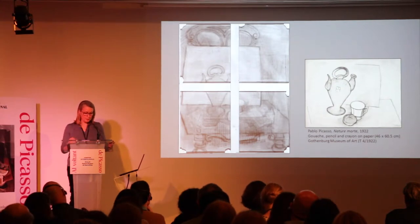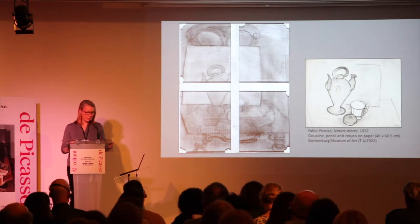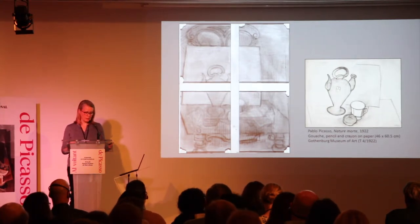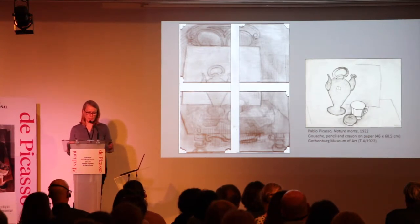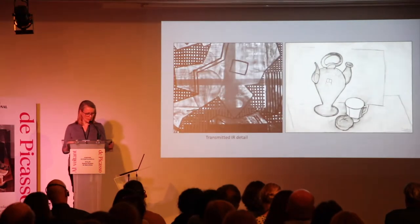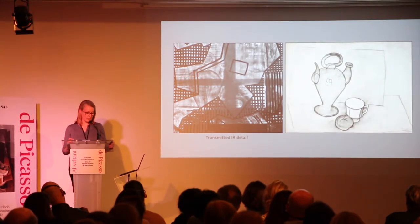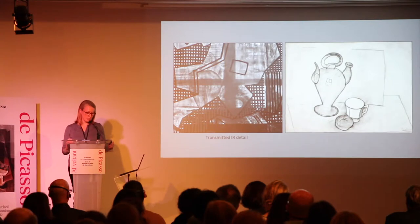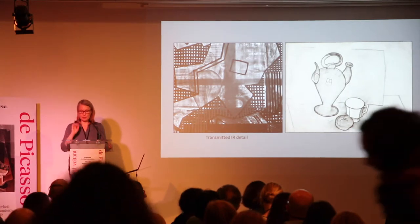A related drawing in the Gothenburg Museum of Art in Sweden shows a similar though more distilled version of the composition. Here, the infrared image of the painting has been flipped horizontally to orient the composition as it would have appeared from the front. The drawing helps to clarify the rounded form in the painting, mostly covered by the stretcher bar, possibly a bread roll or a piece of fruit. From the reverse of the canvas, the image appears to be almost a line drawing executed in paint that has soaked or stained through the canvas, though transmitted infrared imaging shows some modeling of the forms was carried out, at least in the wine pitcher.